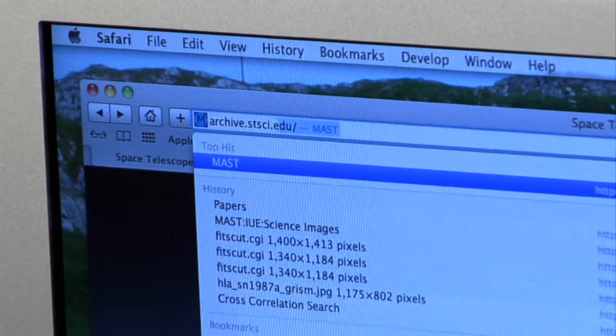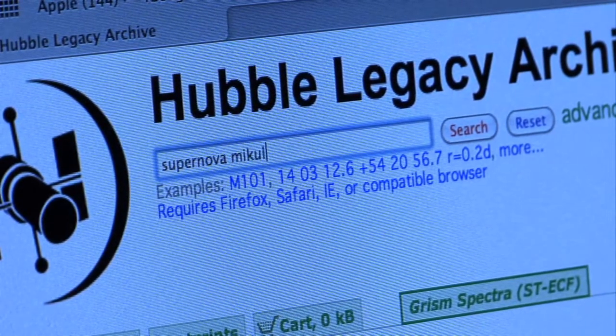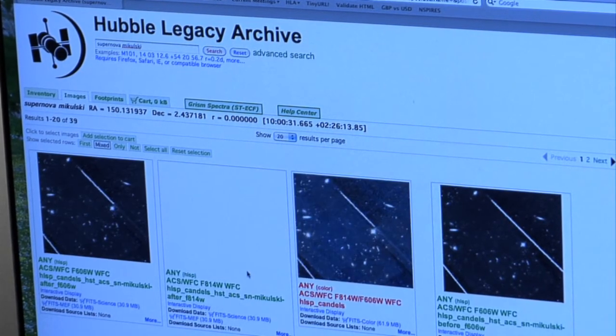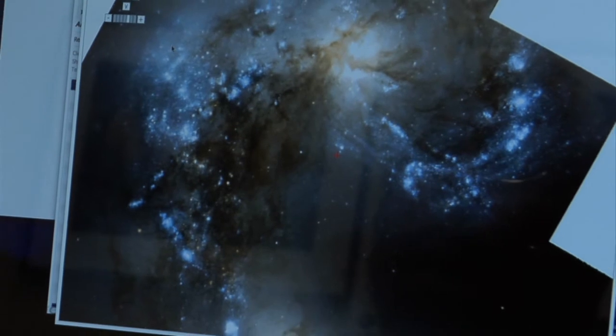Because of the Internet and a powerful search engine, using the database is easier than ever. When the archive was unveiled in 1990, it took a week or longer to fulfill a request. Now it's just minutes. And it's not only astronomers who access the archive — it's given educators the possibility of having students do projects that require actual astronomical data without needing access to a telescope.